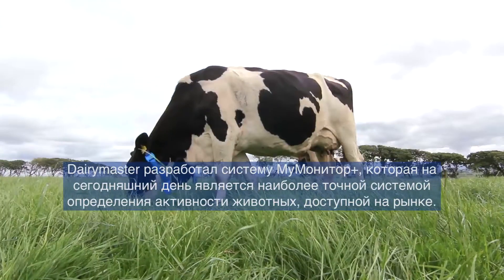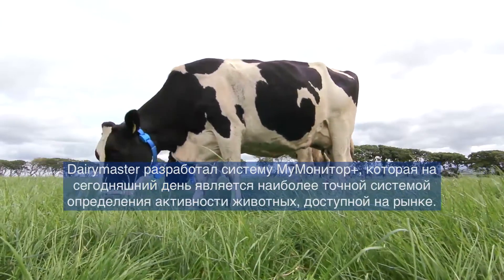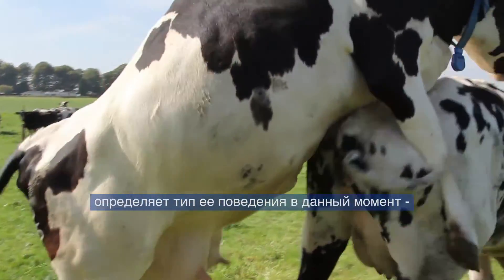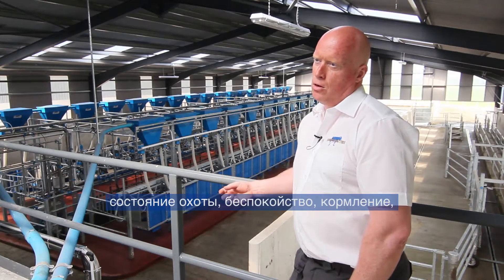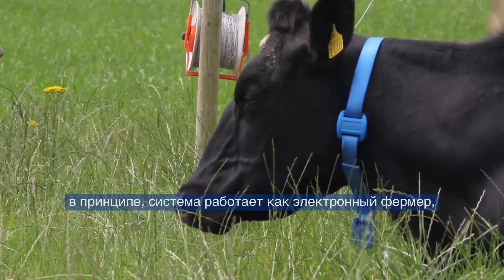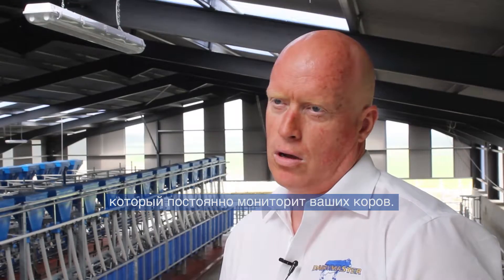Dairy Master are launching the Moo Monitor Plus, which is the most precise activity-based system currently available. It monitors the cow's activity and based on that activity determines what behaviour characteristics the cows are showing — whether she's in heat, whether she's eating, resting, ruminating, restless, or walking. It has a load of benefits and basically functions similar to an electronic stockman, in that it takes the work out of monitoring your cows.